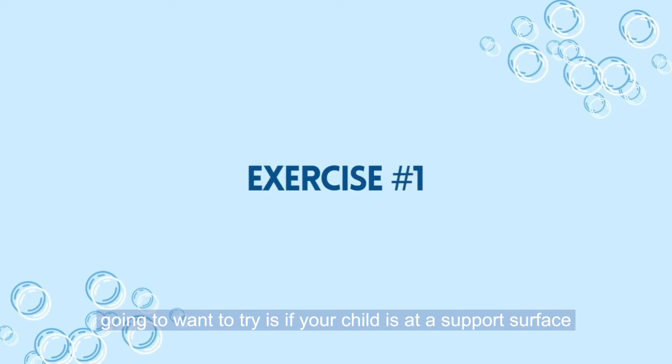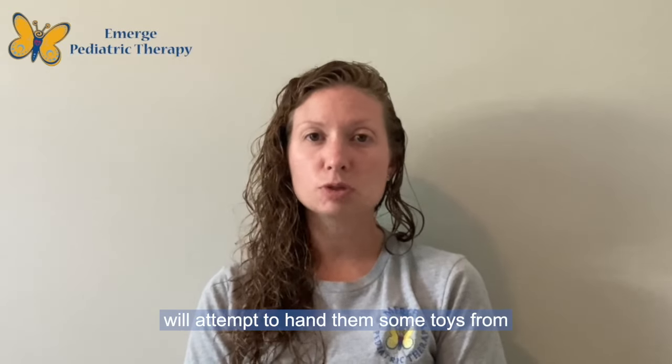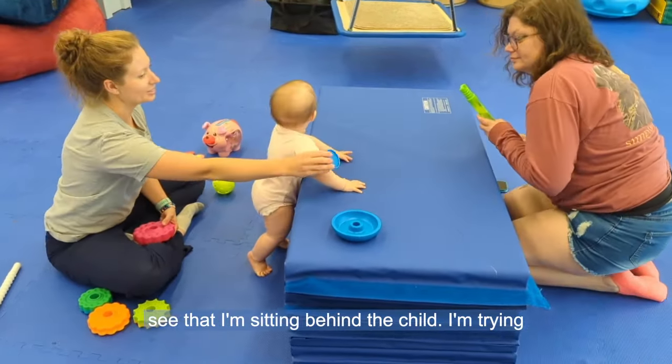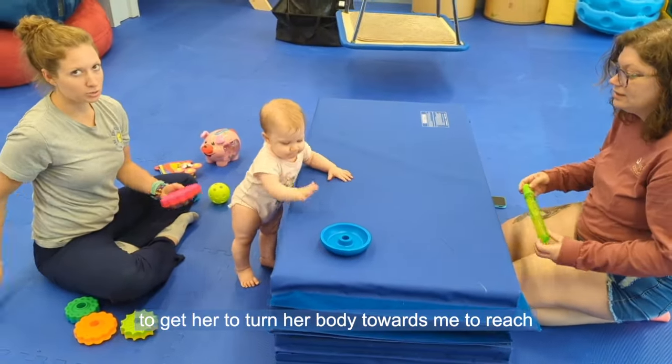The first exercise: if your child is at a support surface and holding on with one hand, attempt to hand them toys from all different angles. In the video, you'll see that I'm sitting behind the child and trying to get her to turn her body towards me to reach behind her for the toy.